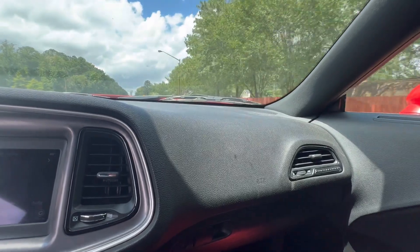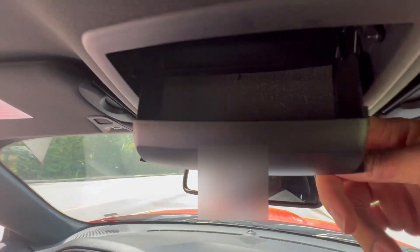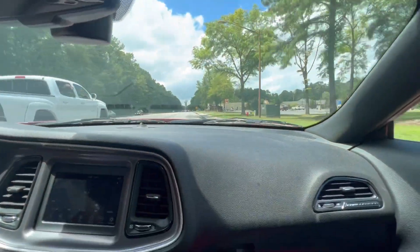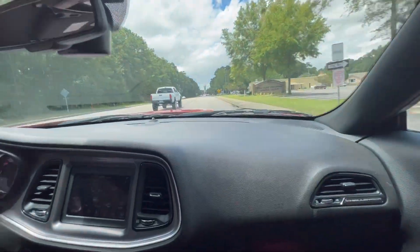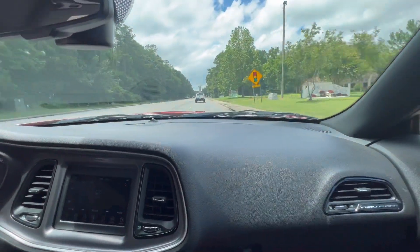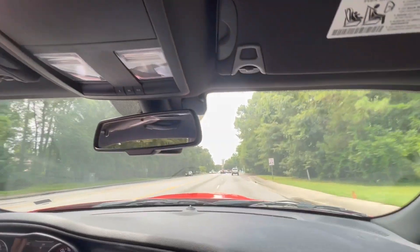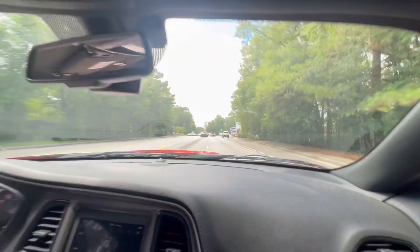It definitely has some get-up — I don't know if you guys can hear that outside. There is sunglass storage up top, so if you're like me and always have to have your shades, you're definitely going to make use of that. If you want to swap to a different pair of sunglasses or take your eyeglasses off and put your sunglasses on, that's perfect.